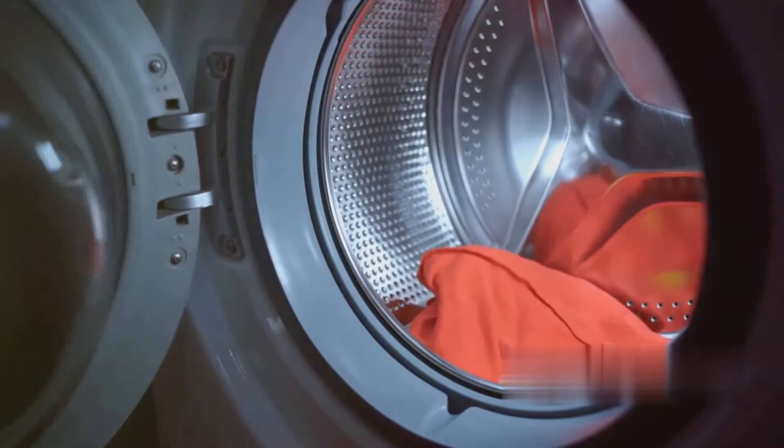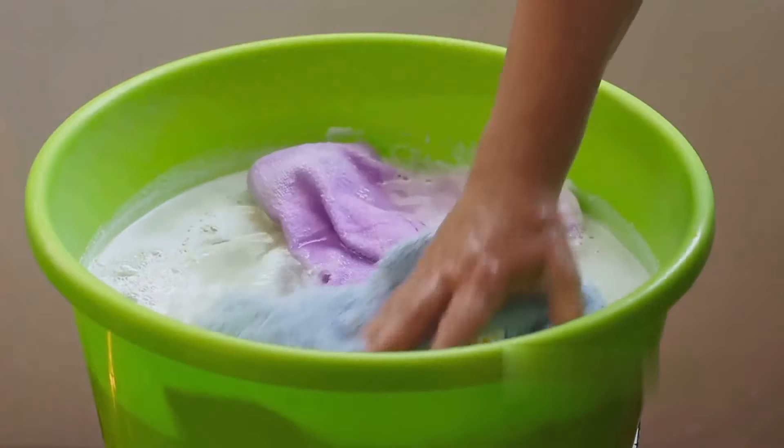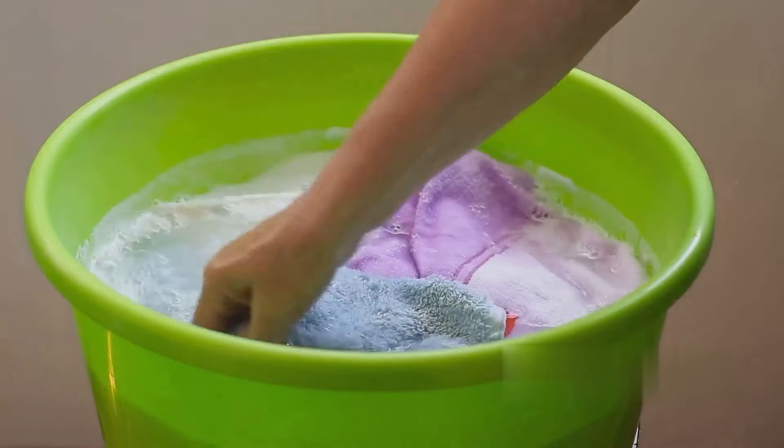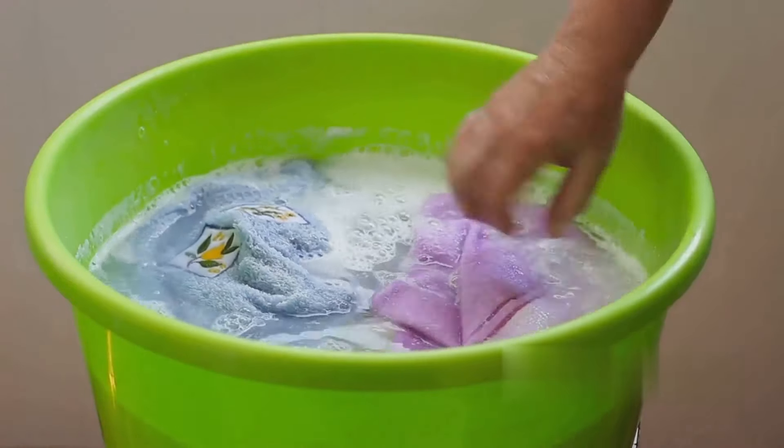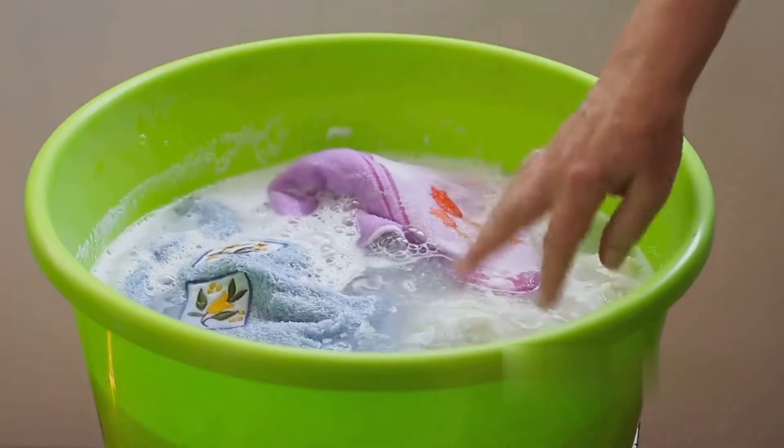Did you know that baking soda can replace your laundry detergent? It's a natural alternative that's gentle on your clothes and the environment. Add a cup of baking soda to your laundry load and it'll work its magic, leaving your clothes clean and fresh.